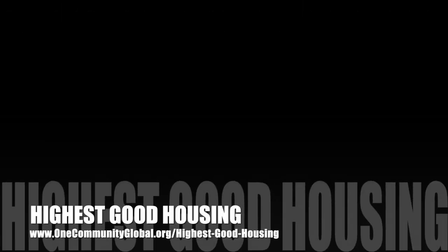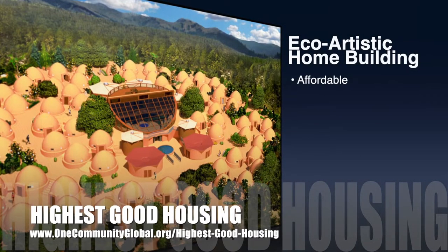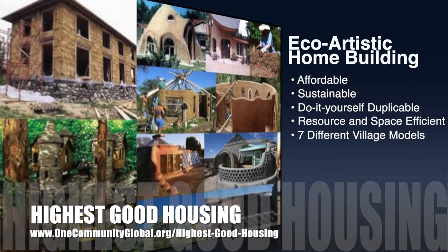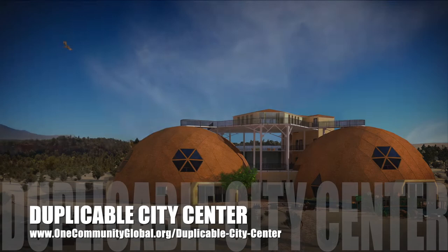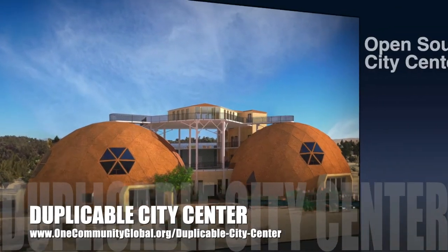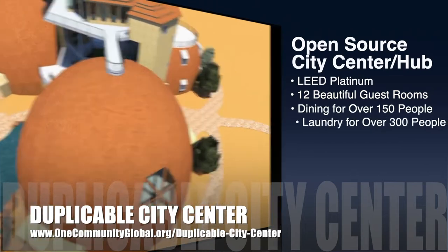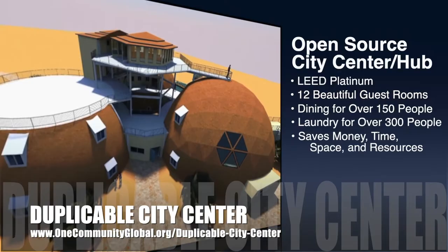The One Community approach to Highest Good Housing is eco-artistic home building that is affordable, sustainable, do-it-yourself duplicable, resource and space efficient, and consists of seven different sustainably constructed village models. One Community is also creating an open-source duplicable city center. It is designed to be LEED Platinum certified, provide 12 guest rooms, dining for over 150 people, and laundry and recreation space for over 300 people, all while saving money, time, space, and resources.